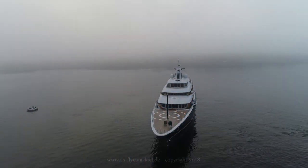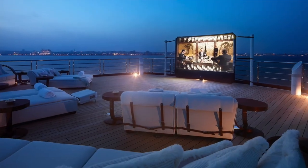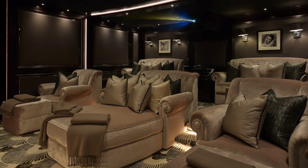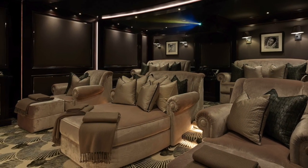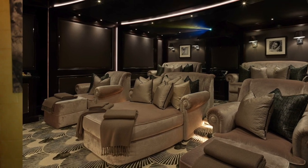Immediately noticeable is the flush foredeck with its helipad, which can double as an outdoor cinema or a dance floor. When the weather is less than perfect, you'd also have the option of watching entertainment in the interior cinema, finished in a dark art-deco style with oversized armchairs and sofas that add to the feel of indulgent Hollywood entertainment.